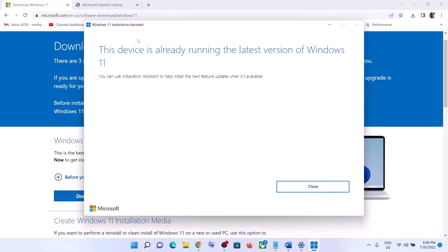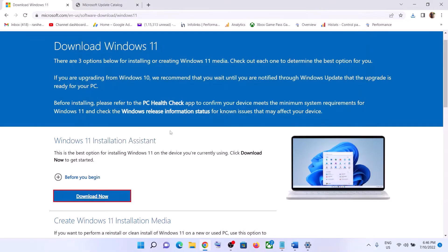Run the exe file and click Yes to allow. This will load the Windows 11 Installation Assistant. If there is any pending update, you will see the option to install the update. If you see the update or install option, click on it and then update your Windows 11.